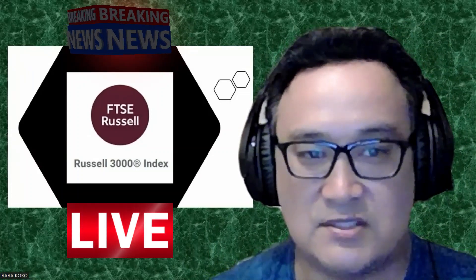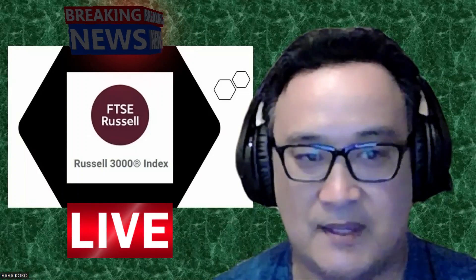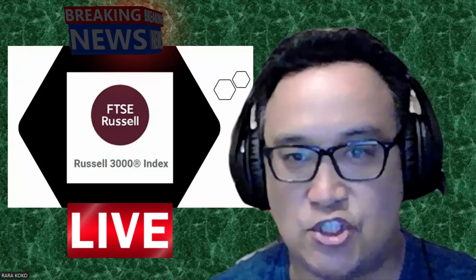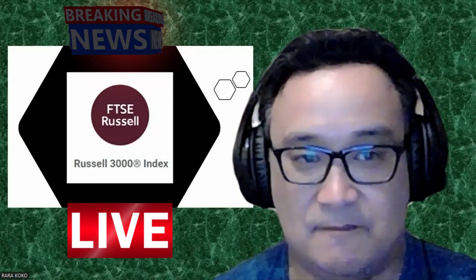This is a very good indication for any stock that gets into this index, as it provides additional — actually massive — exposure towards that stock.